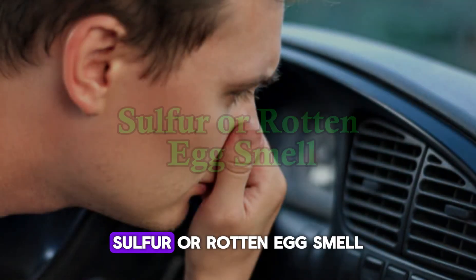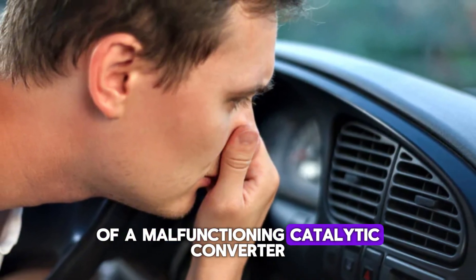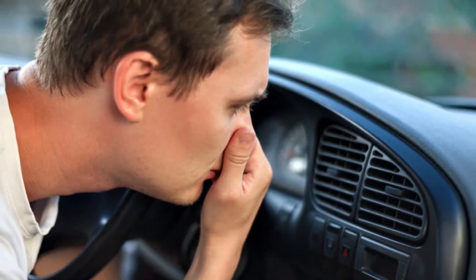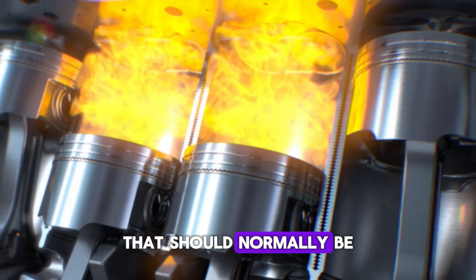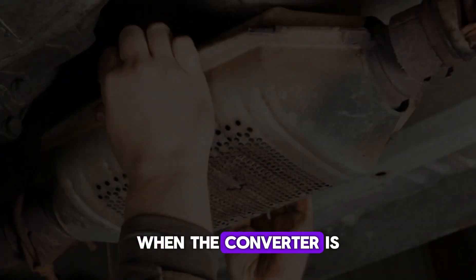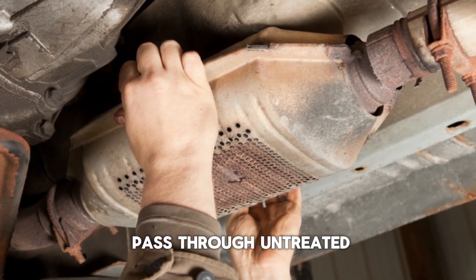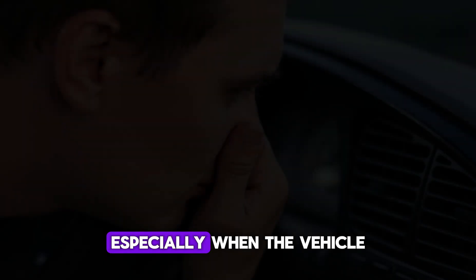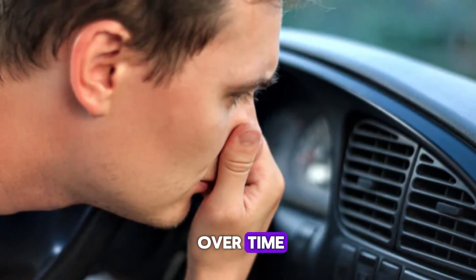Number 3: Sulfur or Rotten Egg Smell. A very distinct symptom of a malfunctioning catalytic converter is the presence of a sulfur or rotten egg odor coming from the exhaust. This smell is caused by hydrogen sulfide, a by-product of fuel combustion that should normally be converted into odorless compounds by the catalytic converter. When the converter is not operating efficiently, these sulfur-based compounds pass through untreated. This smell is usually strong and easily noticeable, especially when the vehicle is idling or just started.